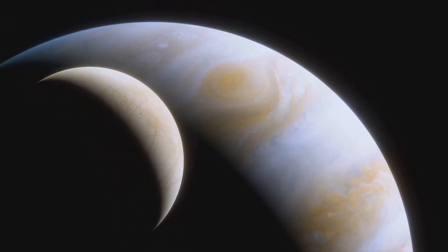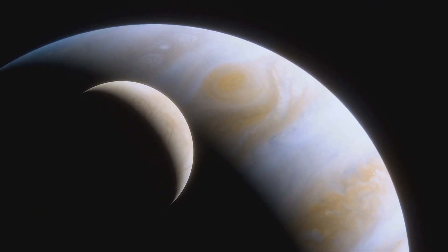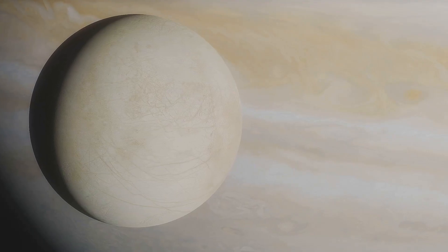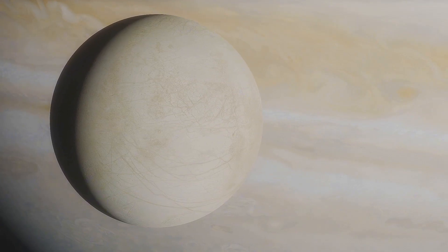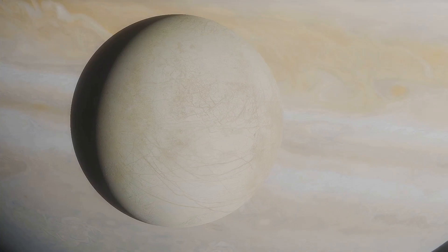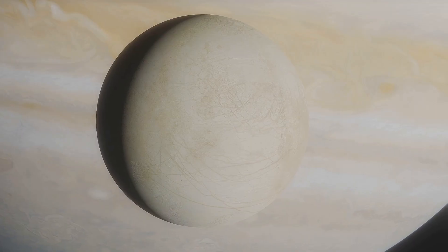Imagine tiny ecosystems thriving under kilometers of ice, completely cut off from the surface yet sustained by energy and chemistry deep inside. This possibility puts Triton in the same category as Europa and Enceladus — icy moons where hidden oceans may hold the conditions for life. The difference is that Triton is even stranger: a captured world, retrograde, active, and unique.